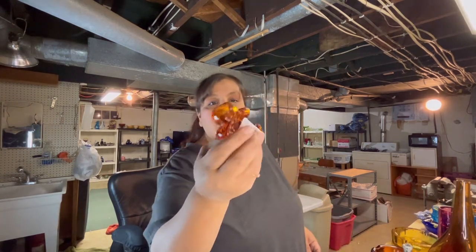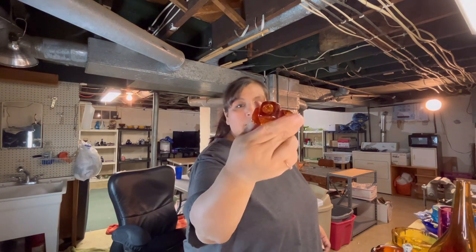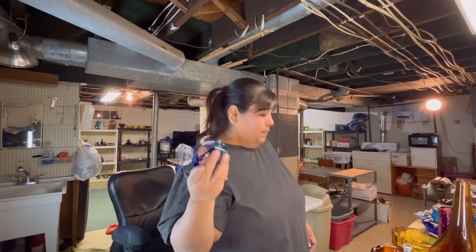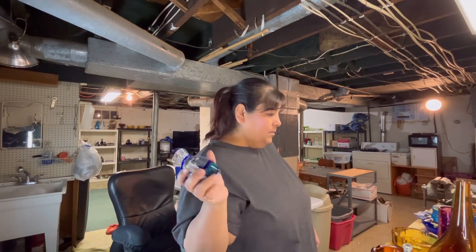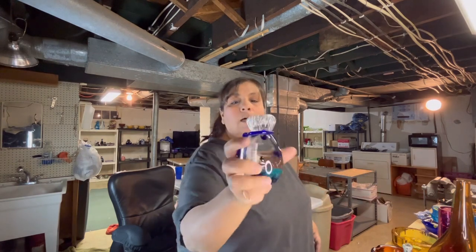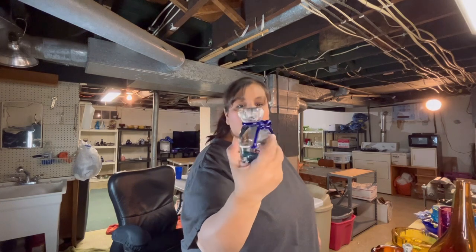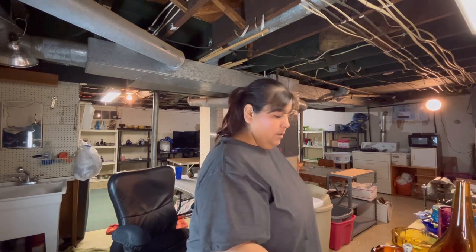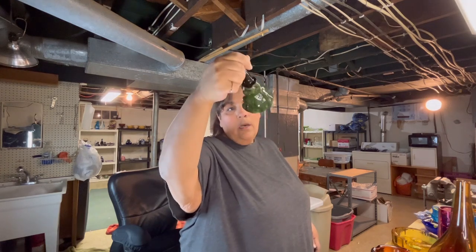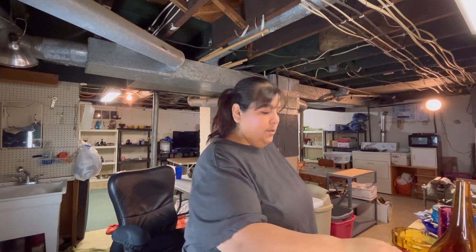I found this little dollar amber gingerbread guy — dollar. A fish bag with a lighthouse paperweight, paid $2.50. And this guy I have sold before — paid $2.49, but I remember I sold him for like $20, so we'll see.